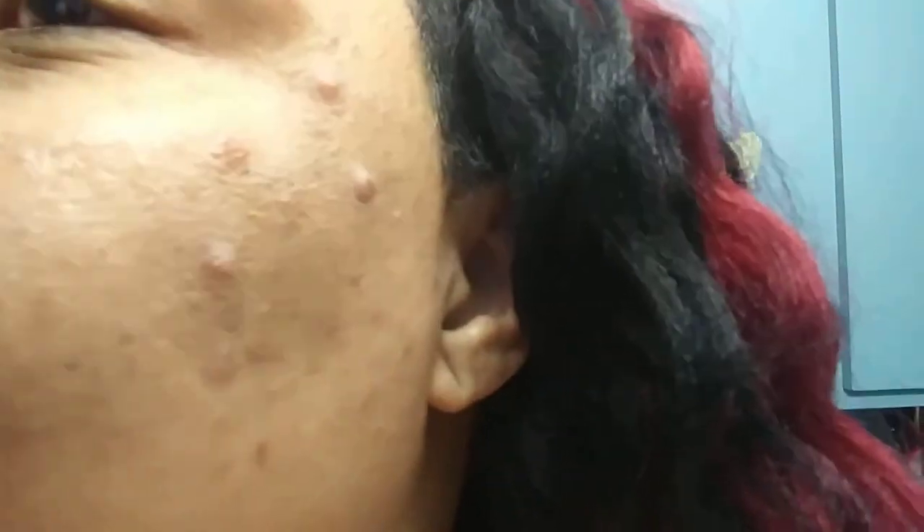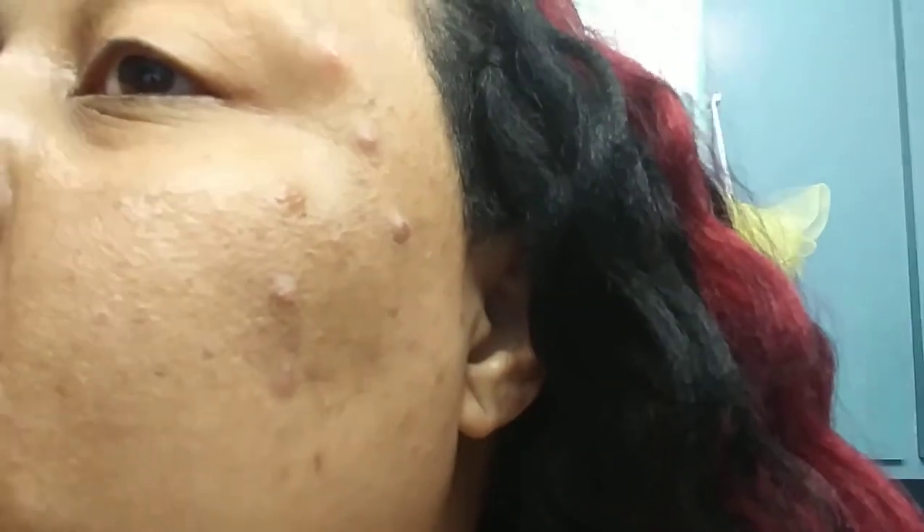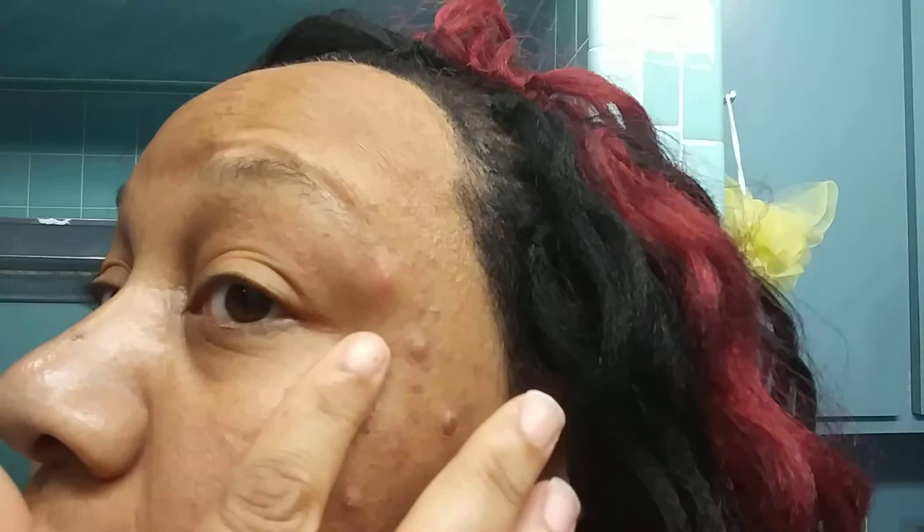Hi guys, this is Matt. Are you tired of acne? I was going to say adult acne because I am an adult and I'm constantly breaking out on my face with dozens of acne bumps. I've spent thousands of dollars on dermatologists to clear my skin up and I am still getting outbreaks.